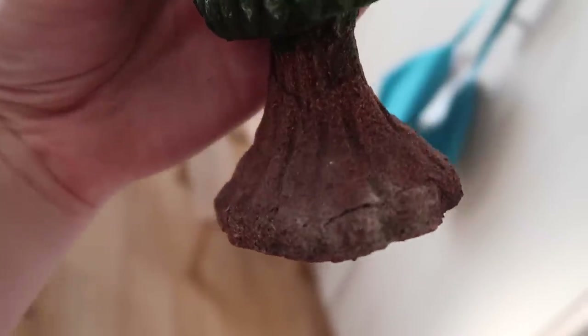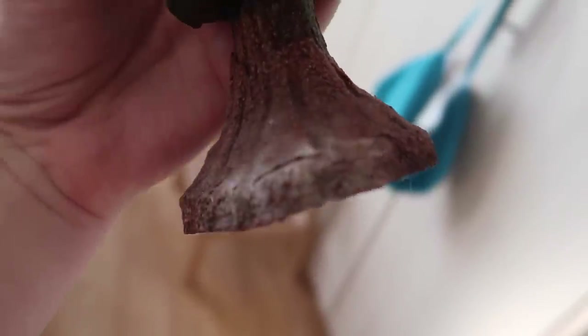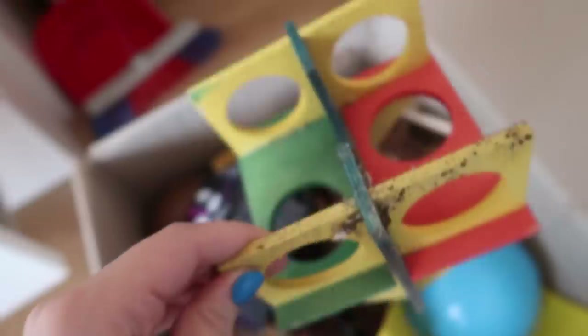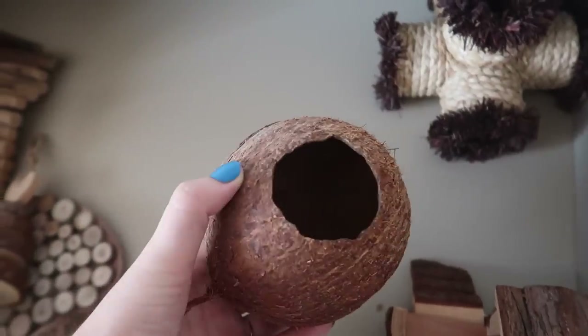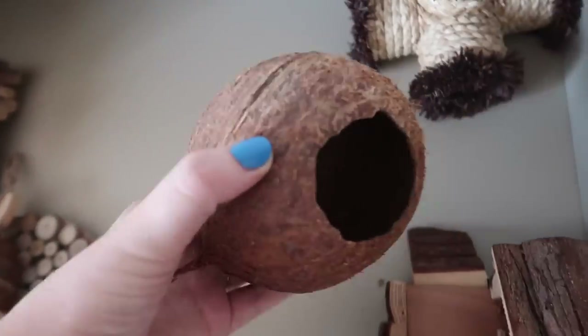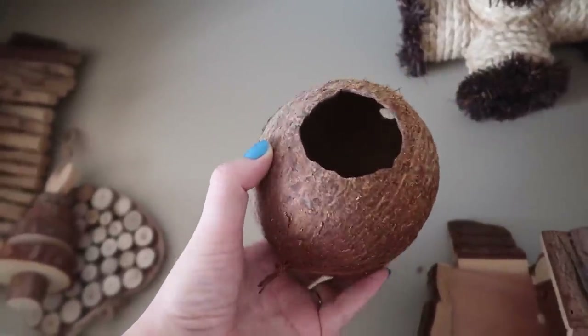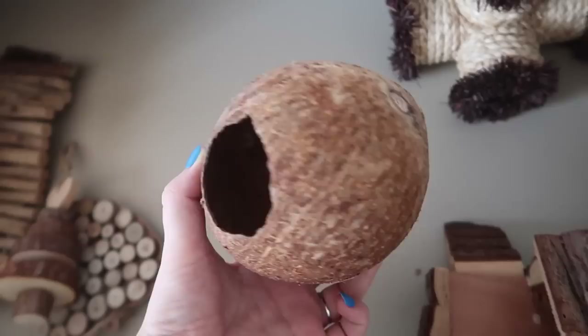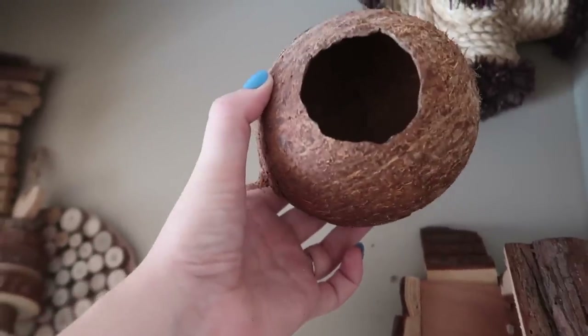I'm a little worried the tree might have started moulding — I need to take a closer look to see if it's just something on the surface or if it's gone really deep into the toy, and then decide what to do with it. There are also some items in here that clearly didn't make it into the cleaning pile. I also have another coconut in the fridge waiting for me to make a coconut house. I've been trying to make a second one for four or five months, and two previous coconuts went off and had to be thrown away — which is really wasteful — so I must remember to do it this time.